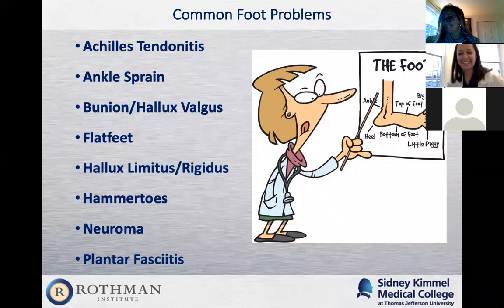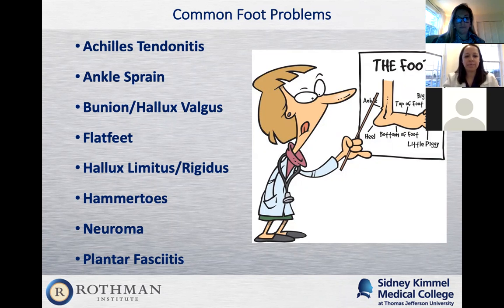We're going to talk about some common problems today. Dr. Shaked is going to talk about the surgical treatment, and I'm going to talk about the conservative treatment. There's a list and we're going to go through each one.